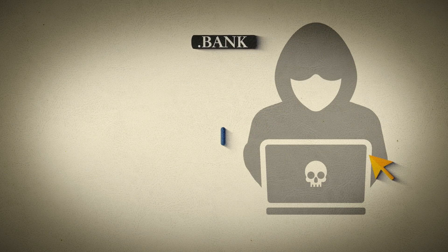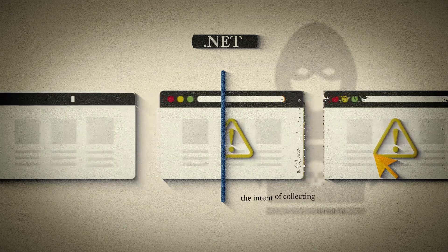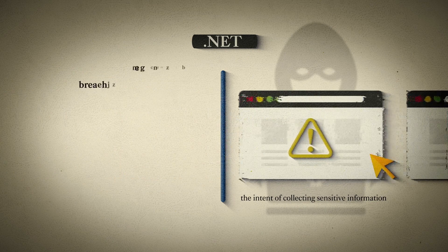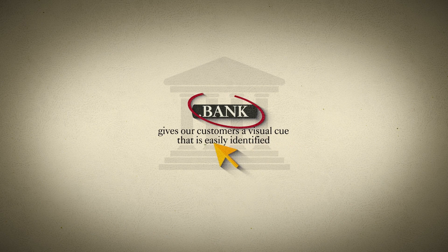Fraudsters have become skilled at creating convincing replications of bank websites using common domains such as .com or .net, with the intent of collecting sensitive information for use in financial crimes, identity theft, and breaches. A .bank domain allows us to operate in a secure, online gated community of banks and gives our customers a visual cue that's easily identified.